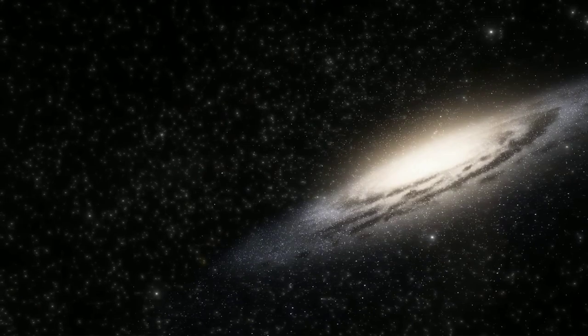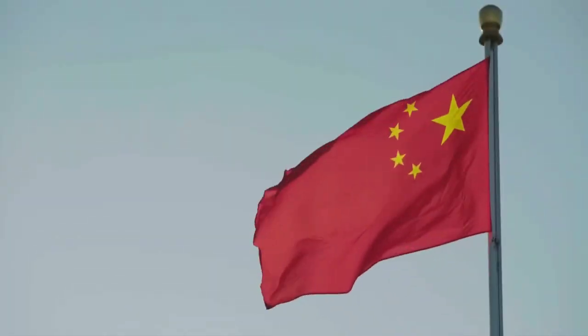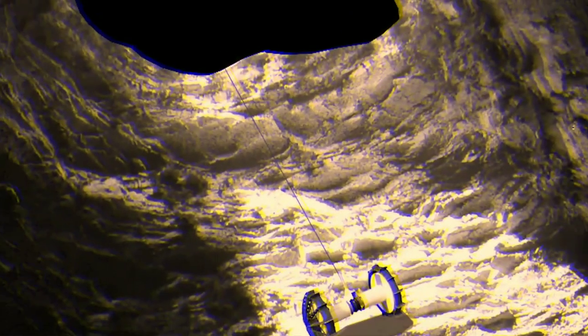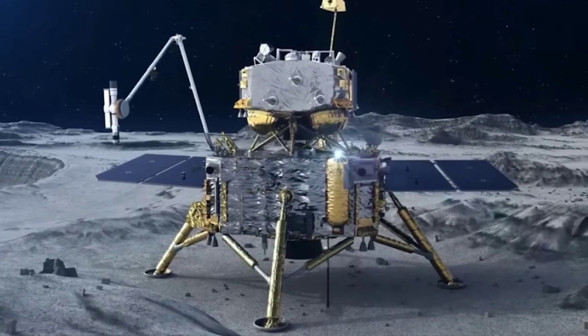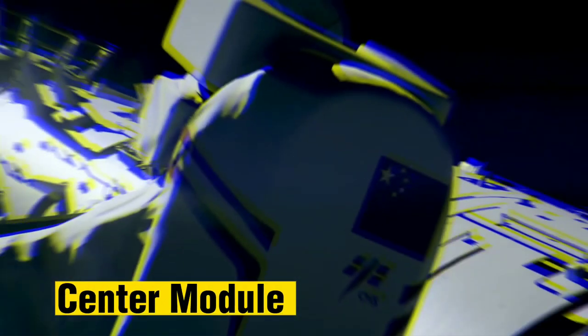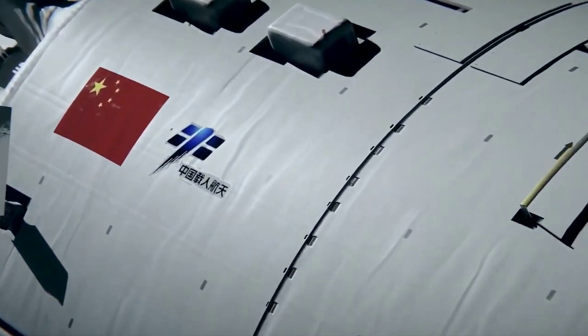Tiangong, which signifies 'heavenly palace' in Chinese, is a space station that China is building to conduct scientific research, test new advancements, and establish a permanent human presence in space. The space station comprises three main modules: the center module, the research module, and the cargo module.